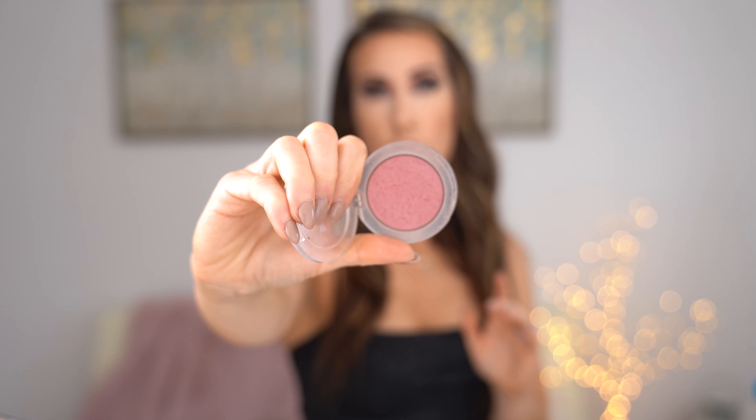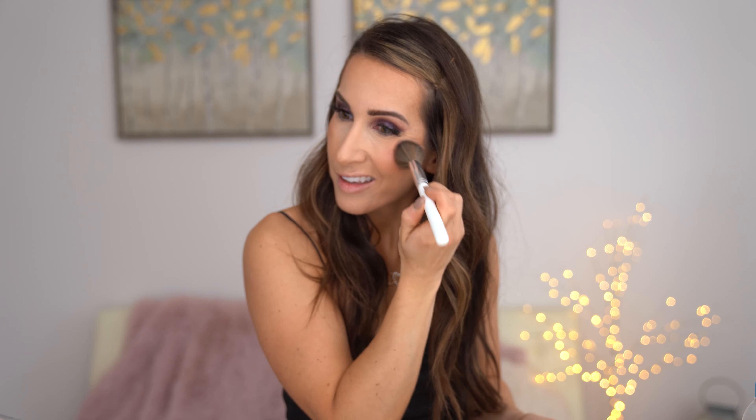I'm going to go ahead and add that on my cheeks. I do a lot of blush, and this will help warm up my face a little bit too. Going over my nose a little bit — this one does have a little sheen to it as well, which I quite like. Feeling a little dry so I'm just going to do a little spritz. And then I'm just going to take my beauty sponge and go over my face again to blend everything in together a little bit more.